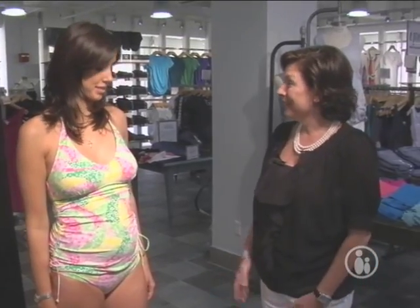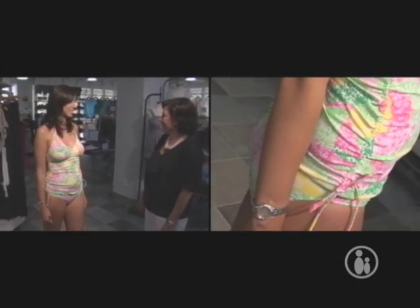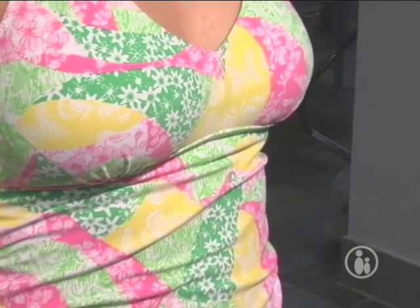Laura's wearing a Lilly Pulitzer tankini from our Pea in the Pod collection. It's pink and green — perfect summer colors — and it's just terrific for a pool party or the beach. This bathing suit has seaming under the bust line which gives a little bit of extra support, and the halter top is a good style because you can tie it tighter if you feel like you need more support. But it looks terrific.